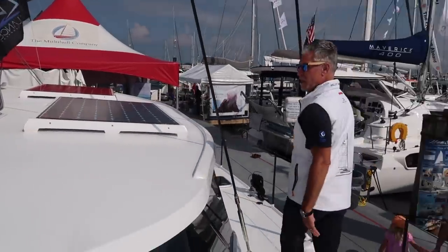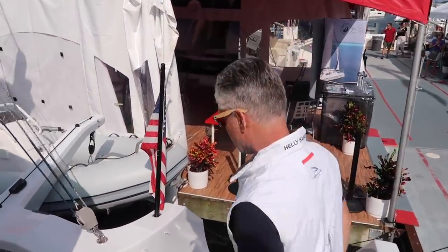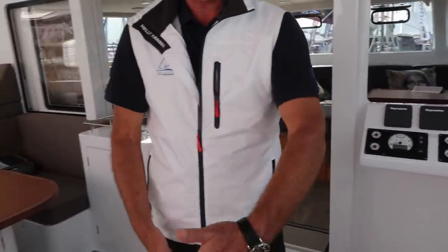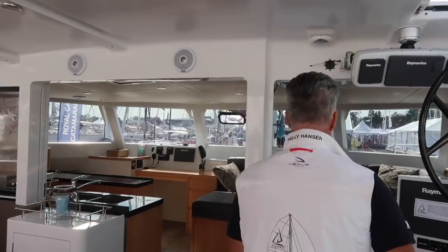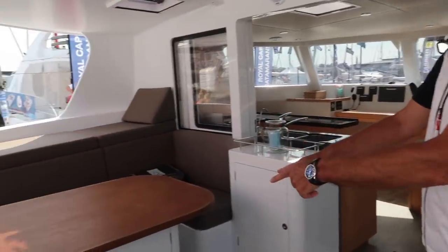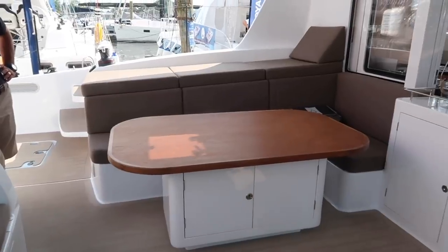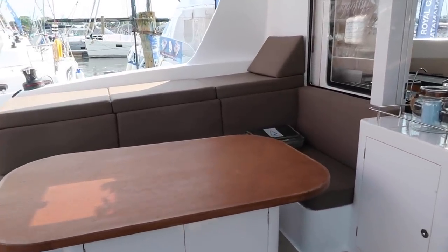All our boats are really semi-custom. We have really large steps going down. On most of our boats we have a down-helm seat and a larger lounge, but people choose what they want. The standard boat now comes with a down-helm seat. This is a larger lounge in the back; that table is on posts and drops down into a daybed, and the life raft is stored underneath here.